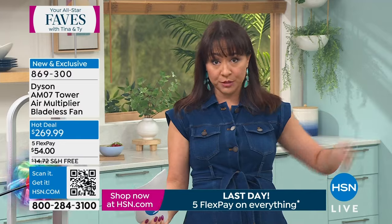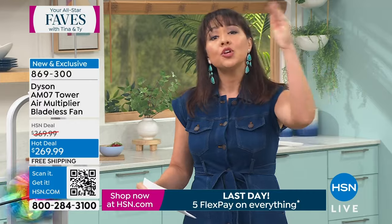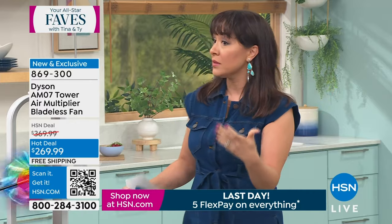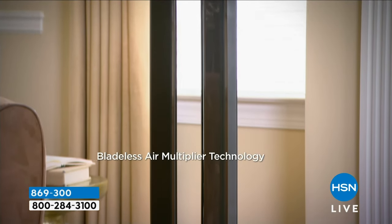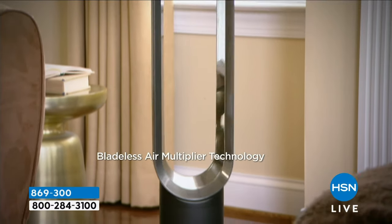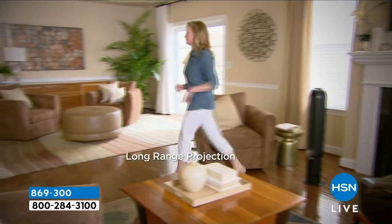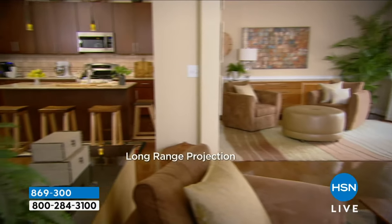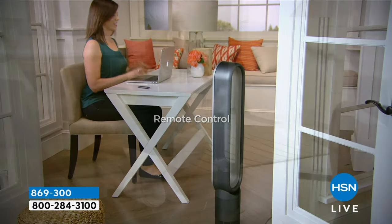Maybe your grandmother or your auntie lives in another state and is always complaining about the heat — you can purchase this and send it directly to them. It could be their Mother's Day gift. The gift of feeling comfortable in your home, not sweating — that's really priceless. And if I even cut my AC bill by a quarter over the entire summer, this fan has already paid for itself.